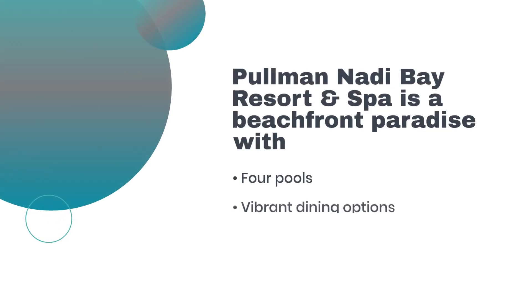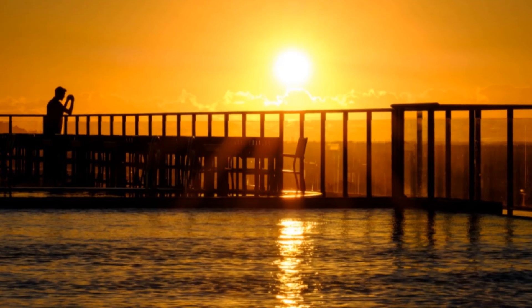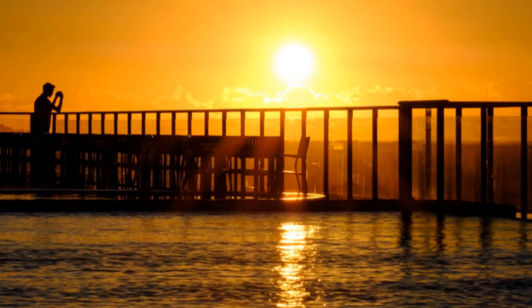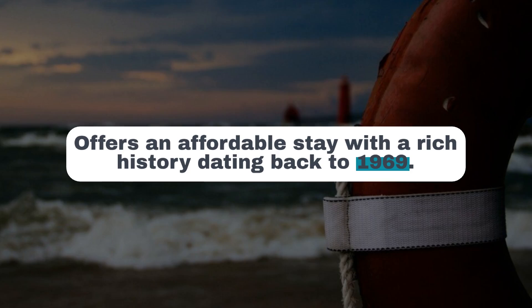For a touch of luxury, Pullman Nadi Bay Resort and Spa is a beachfront paradise with four pools, vibrant dining options, and a dedicated kids' playground. Fiji Gateway Hotel, renowned for its stunning gardens, offers an affordable stay with a rich history dating back to 1969.